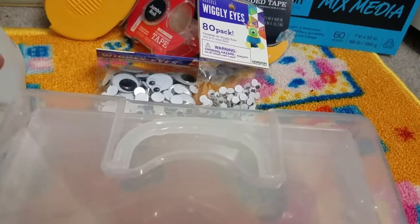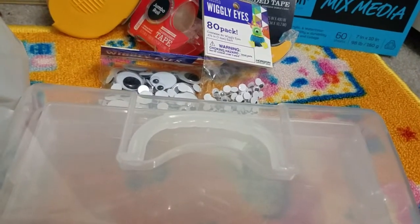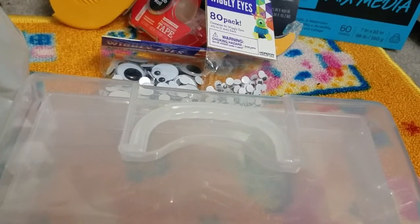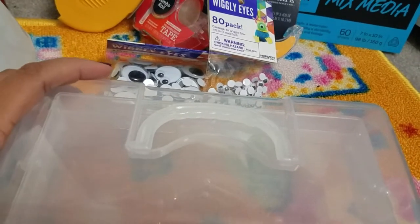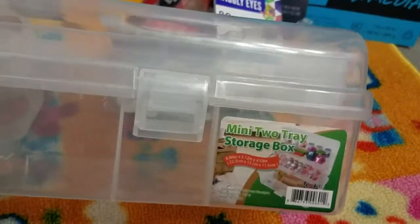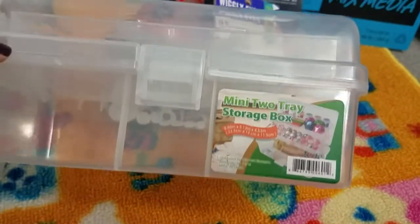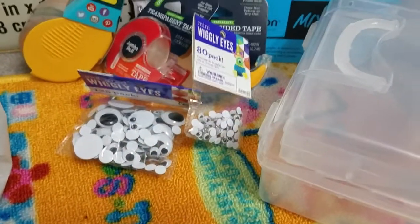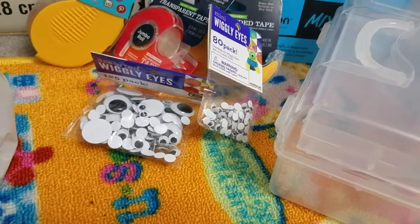We actually went to Michaels first to look for perler beads before we went to Walmart, but they only had one bucket of stuff and that's not what he was looking for. After that we ended up going to Michaels — which you'll see in another video — but I just saw this and really liked it, so I may be going back and getting another one.